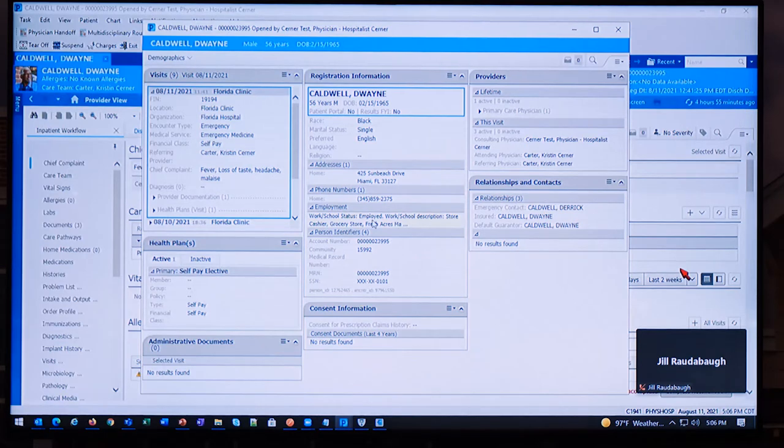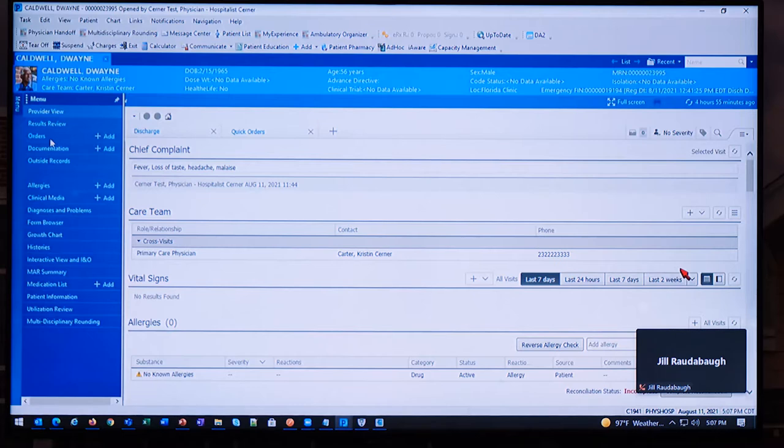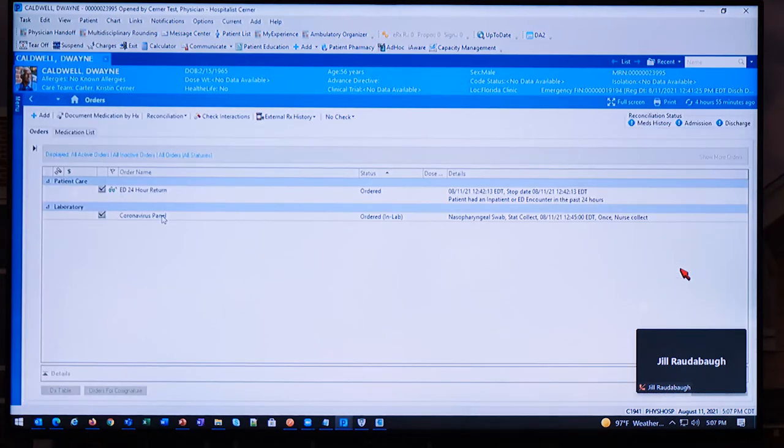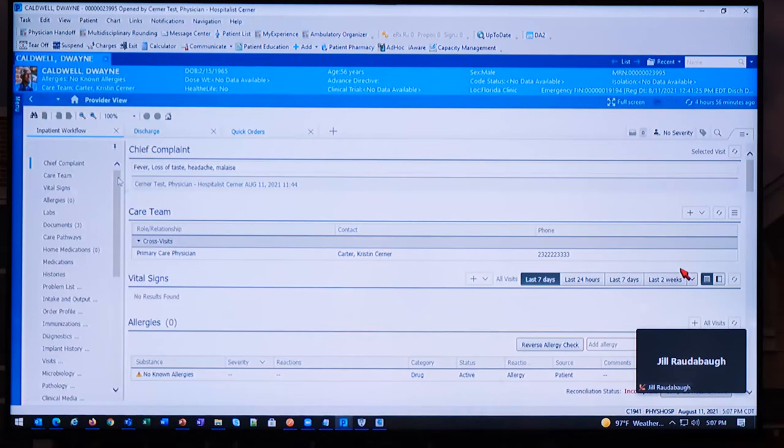During intake, the physician notes Duane's occupation — he's a clerk at a local grocery store. With that in mind, the physician will place an order for a coronavirus panel. Once that panel is sent to the lab, we find out that Duane tested positive for COVID-19. A lab technician will result that COVID panel.